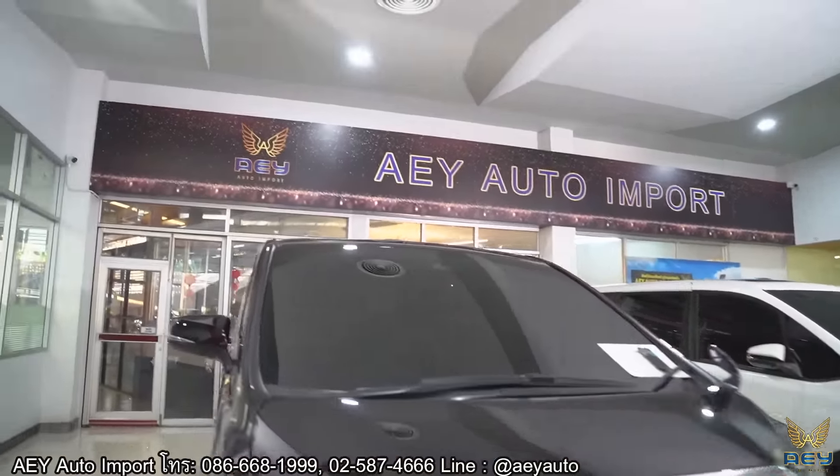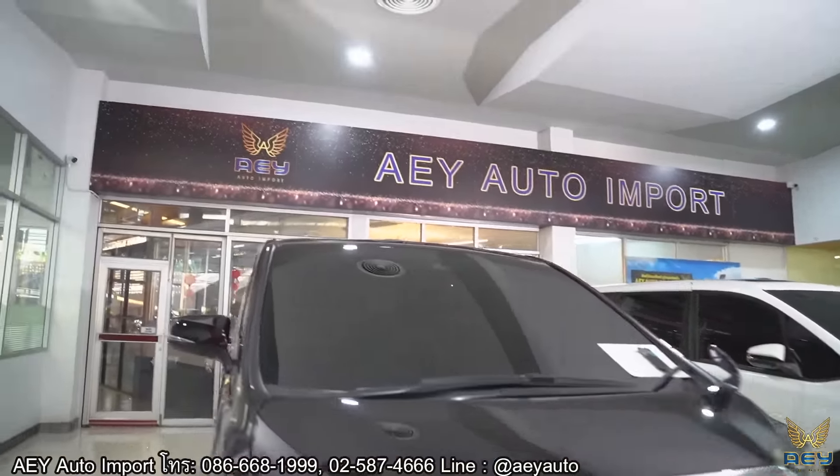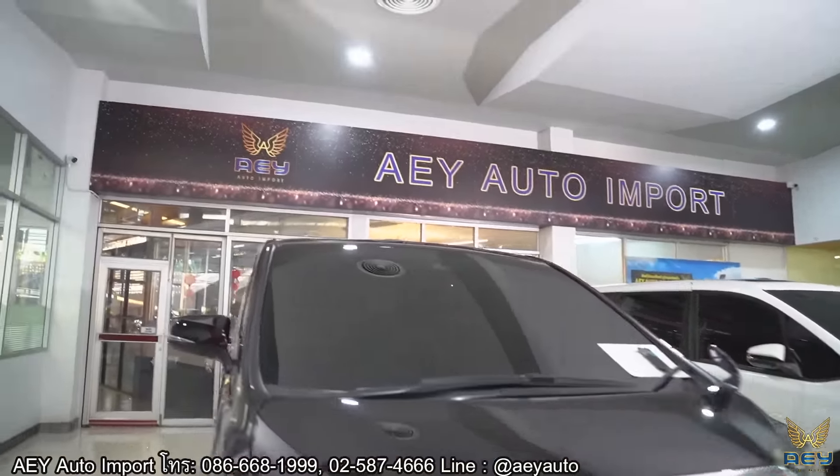มีฟังก์ชั่น Auto Headlight ที่จะปรับไฟหน้าอัตโนมัติ และ Sunroof แบบ Manual นะครับ และที่สำคัญในปี 2021 จะมี Digital Inner Mirror หรือกระจกมองหลังแบบดิจิตอล ซึ่งไม่มีในรุ่นปี 2020 นะครับ